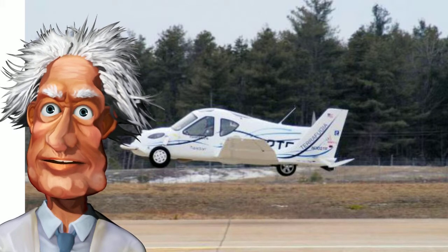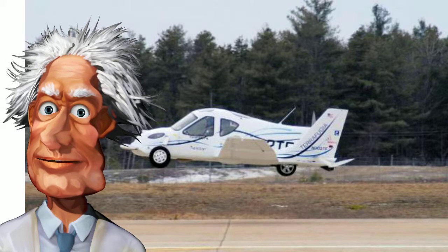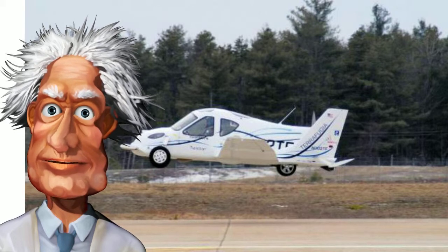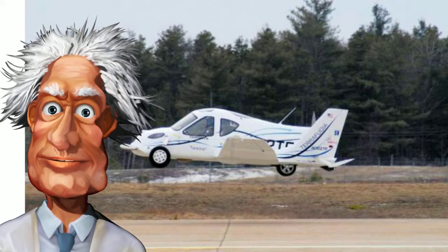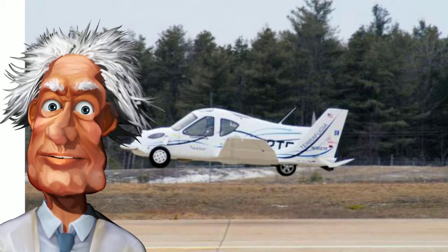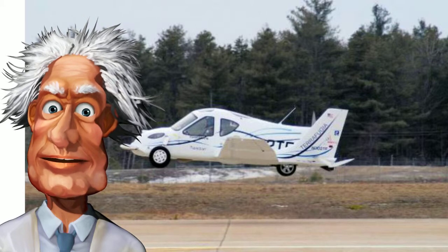We already have experimental aircraft called aero cars where the wings unfold and lock into position. Why not wings for a helicopter? Another option could be a parachute attached above the rotor. If the helicopter experienced catastrophic failure, it would recognize it immediately and the chute would be deployed.